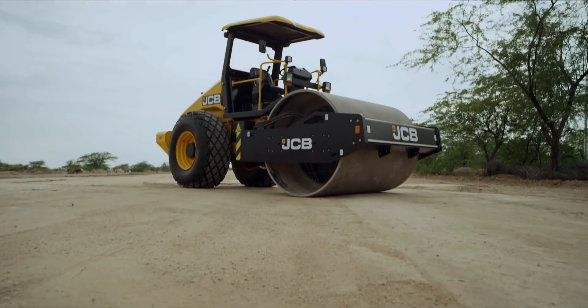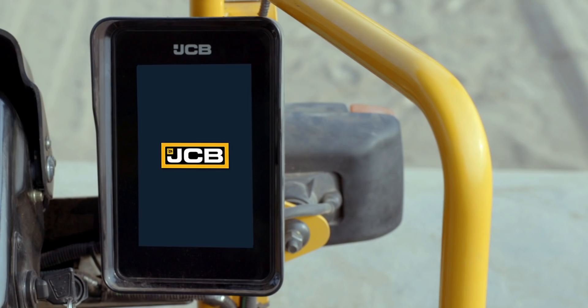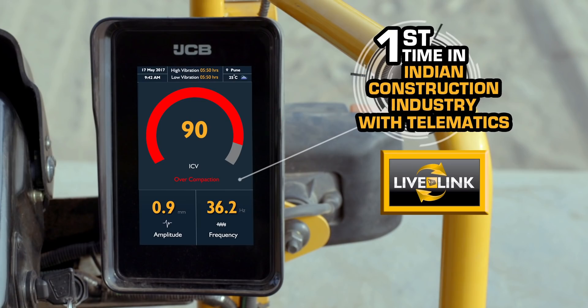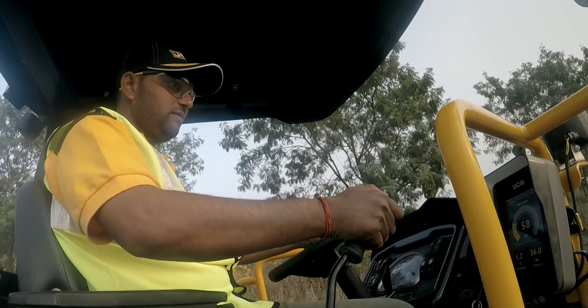Keeping these on-ground issues in mind, JCB has designed JCB Intelli Compaction — a compaction management system integrated with telematics for the first time in the Indian construction industry.